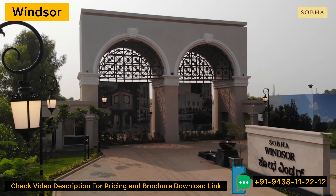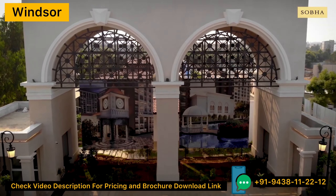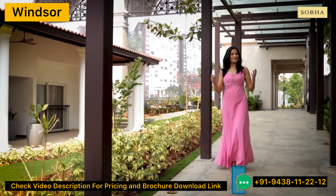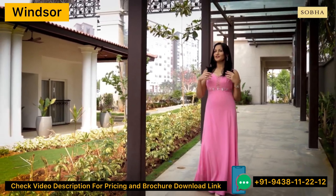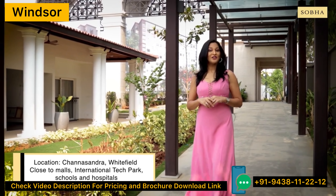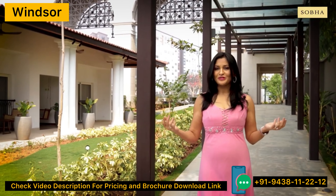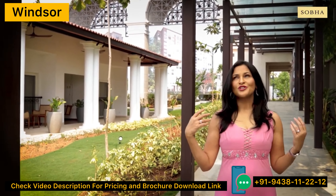Windsor — a name that's synonymous with royalty, grandeur and opulence; a name that tells great stories of architectural excellence of the bygone era. Hello Bangaloreans, get ready to be transported to the Royal Regency era at Shobha Windsor, the newly launched luxury apartments at Whitefield. A unique blend of the British and Indian classical architecture, Shobha Windsor is meant for those who want to immerse themselves in the Royal British splendour.